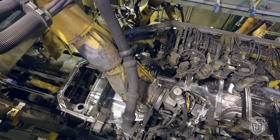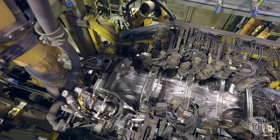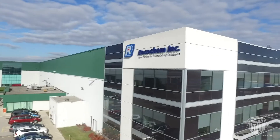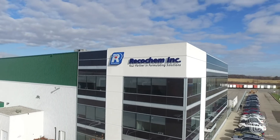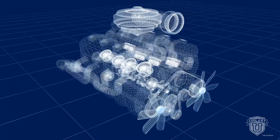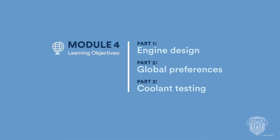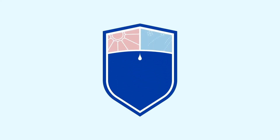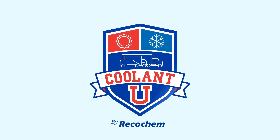Coolant corrosion inhibitor packages continue to evolve alongside developments in vehicle manufacturing. The functionality demanded of modern coolants is greater than ever before. RecoChem is among the leaders in producing engine coolants for global distribution. As engines evolve, they're formulating solutions that meet their demands. This video explored OEM engine designs, global preferences, and how to test coolants for quality. In the next video, we'll focus on the differences between light-duty and heavy-duty coolants, their demands, corrosion inhibitors, and the difference between universal and nameplate-specific coolant formulations. Until then, thanks for watching Coolant U, where you always reach a higher degree of knowledge.